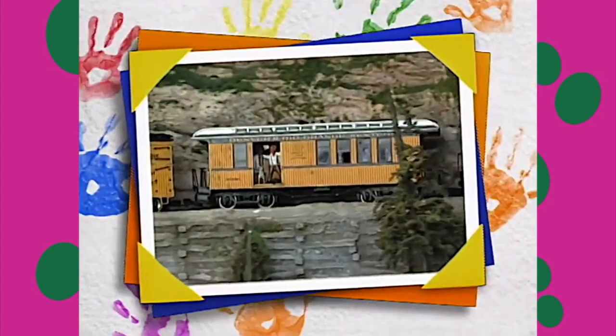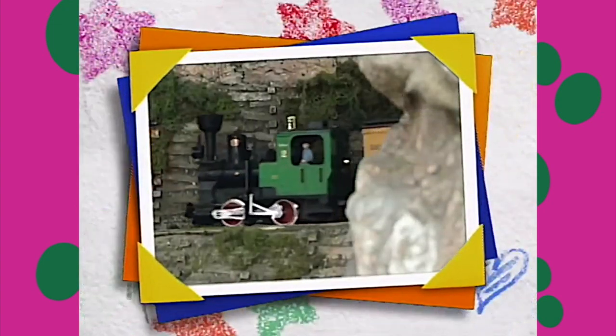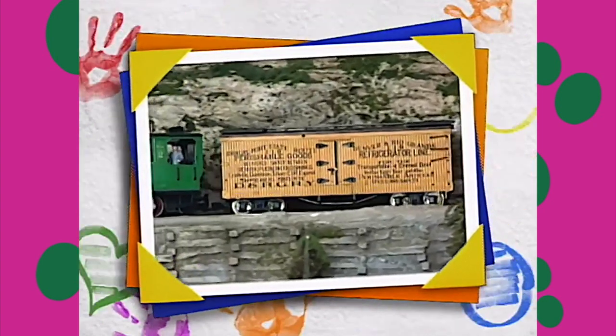And some trains carry people in passenger cars like that. See the window? And other cars carry all sorts of things in their boxcars. They sort of look like boxes with wheels.